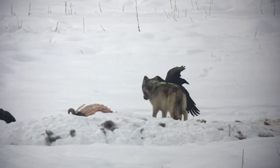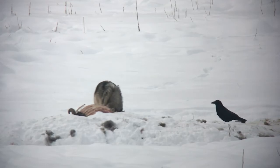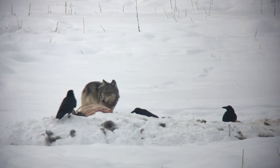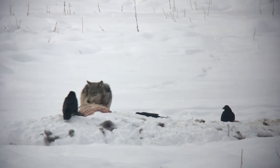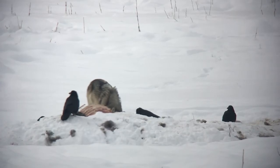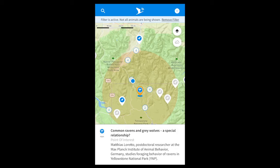For now, the study has shown that ravens move a lot more than we originally thought, and that they take advantage of our messes while also using the diverse food sources available across the greater Yellowstone ecosystem. Want to learn more and help out with the study? Download the Animal Tracker app and look for the 'Common Ravens and Gray Wolves: A Special Relationship' point of interest in Yellowstone.